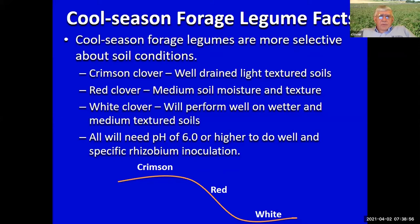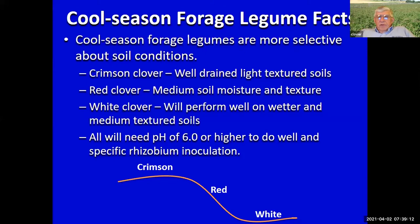For all of them we need to make sure we've done a good job with our soil testing, soil pH, and fertilization. One key I'm going to keep hitting on tonight is the need for specific rhizobium inoculation.